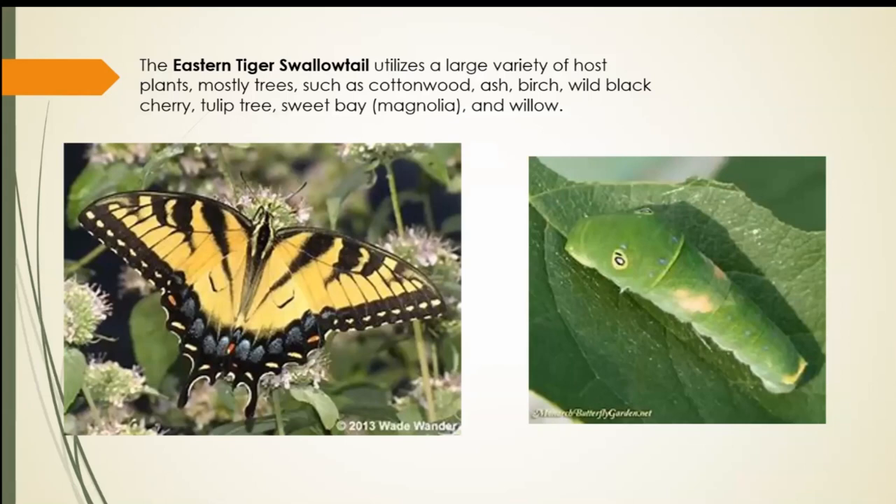Eastern tiger swallowtail also utilizes a large variety of host plants, mostly trees: cottonwood, ash, birch, wild black cherry, tulip tree, sweet bay magnolia, and willow. In my opinion, they have one of the coolest caterpillars — they have markings that look like eyes to help keep predators away. I have not been lucky enough to have a regular population of these in my yard; I've had some pass through but not a steady presence.